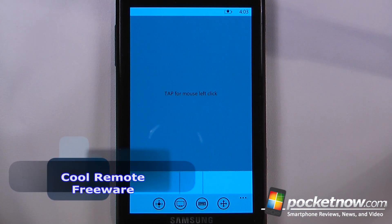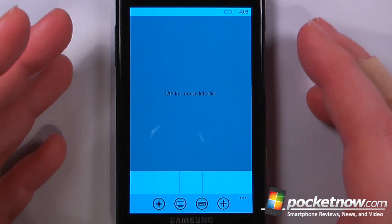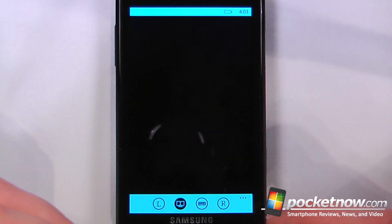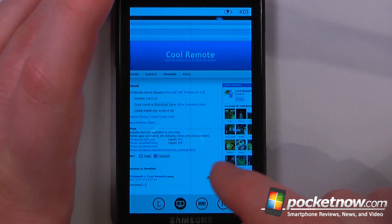Cool Remote is a free application available in the Windows Marketplace. It allows you to remotely control your computer, either by using the Windows Phone 7 device as a mouse from across the room or you can control it through a screen view. It will render the screen directly onto my Windows Phone 7 device, and here we can view the Cool Remote website.